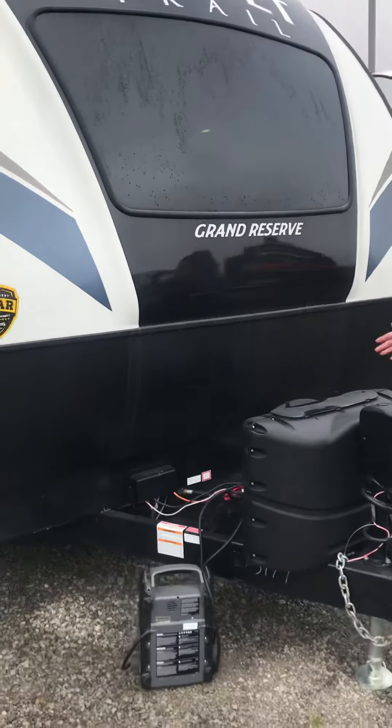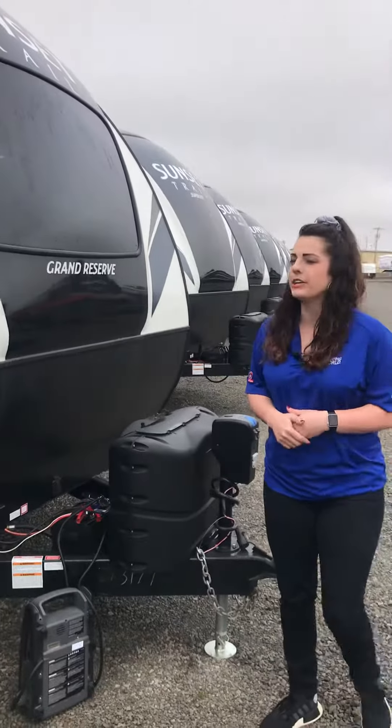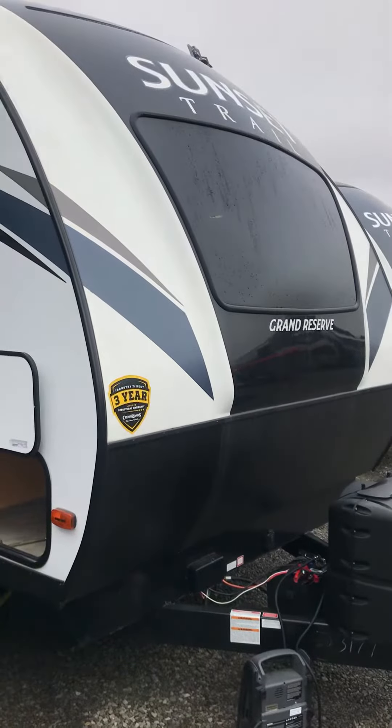And it's also solar prepped, so if you wanted to attach solar panels there up at the front, you can — it'll trickle charge your battery and run some of your lights.